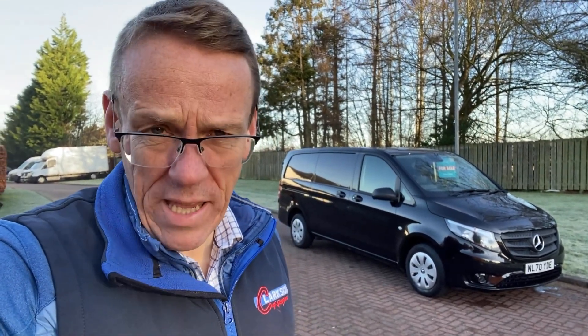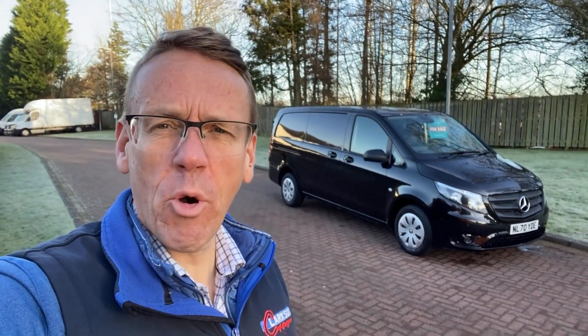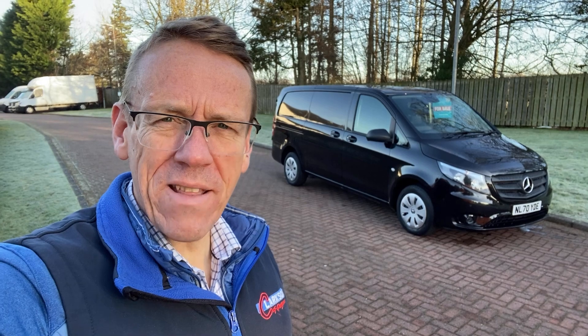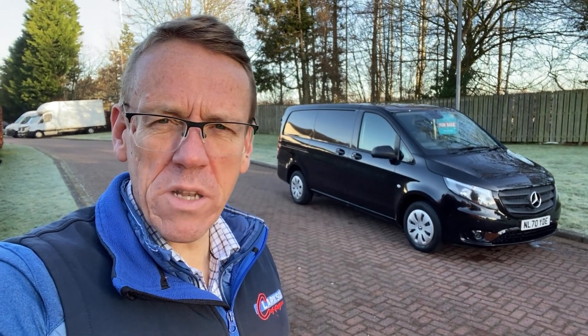Behind us is a 70 plate Mercedes 110 Vito CDI and it's the progressive model finished in factory black. That van looks a million dollars and it's quite important to get the light right just to show the black in its best.